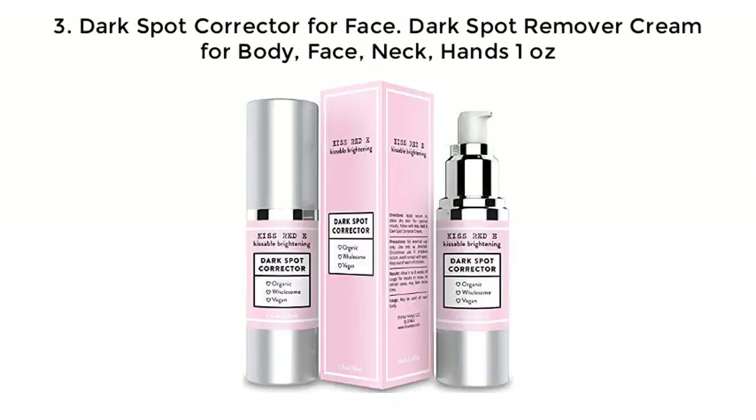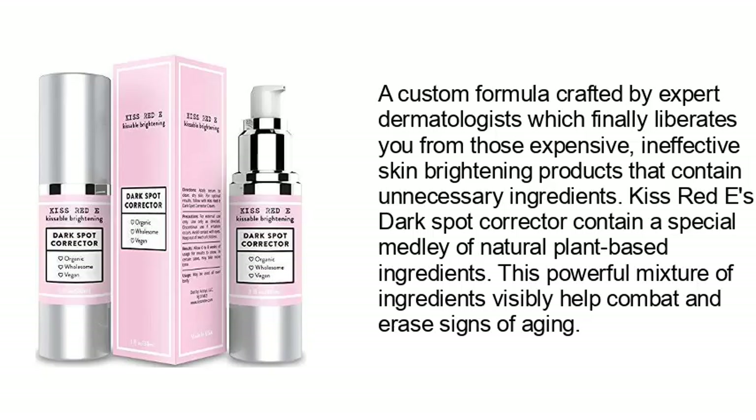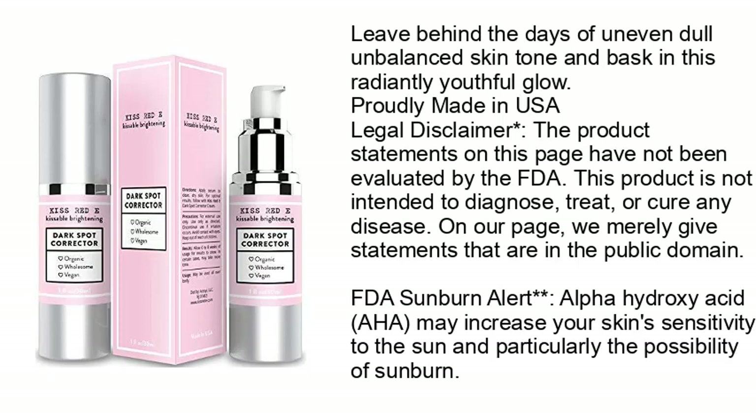Number 3: Dark Spot Corrector for Face — dark spot remover cream for body, face, neck, and hands, 1 ounce. A custom formula crafted by expert dermatologists, which finally liberates you from expensive, ineffective skin brightening products that contain unnecessary ingredients. Kiss Red Ease Dark Spot Corrector contains a special medley of natural plant-based ingredients. This powerful mixture visibly helps combat and erase signs of aging.